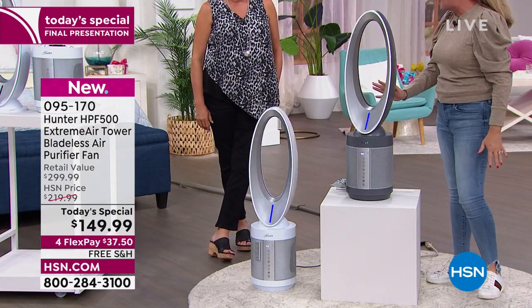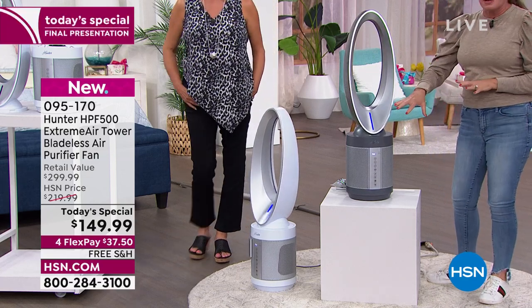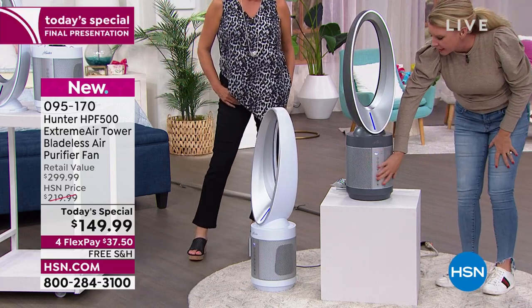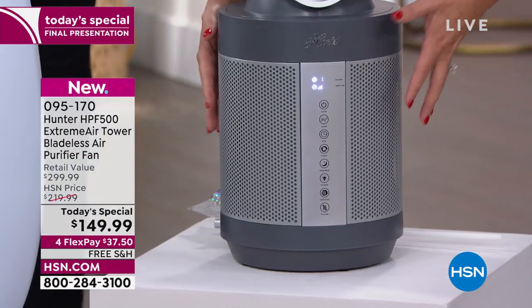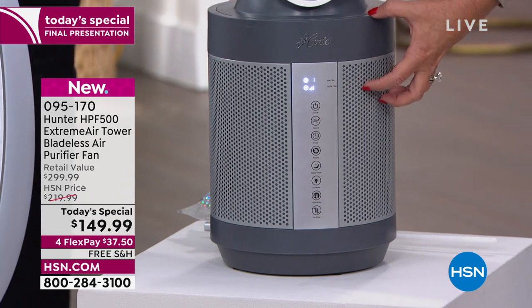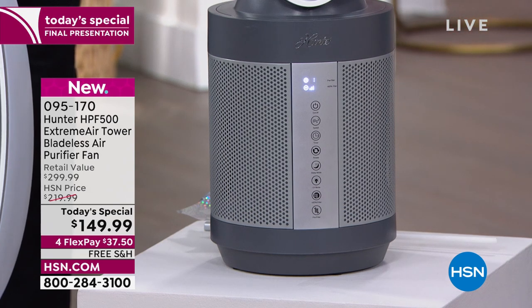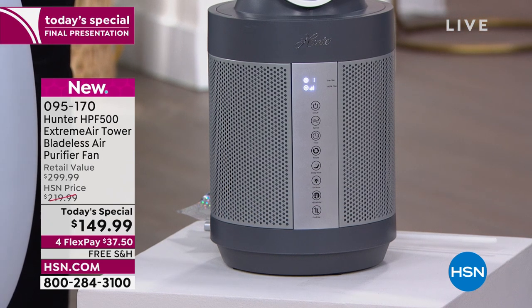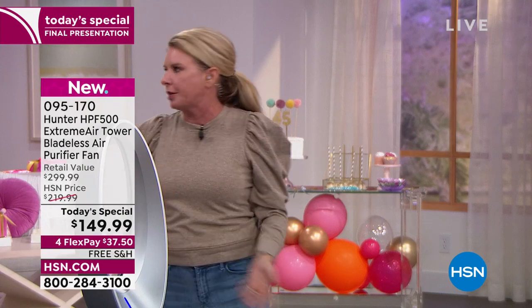Notice this is 360 degrees — it's pulling in the air from side to side, front to back, all the way around. When it sucks in the air and it goes through the filters, only the clean air comes up into the bladeless fan, pushing only clean air out. Other fans just circulate dirty air around your room — they just push it.